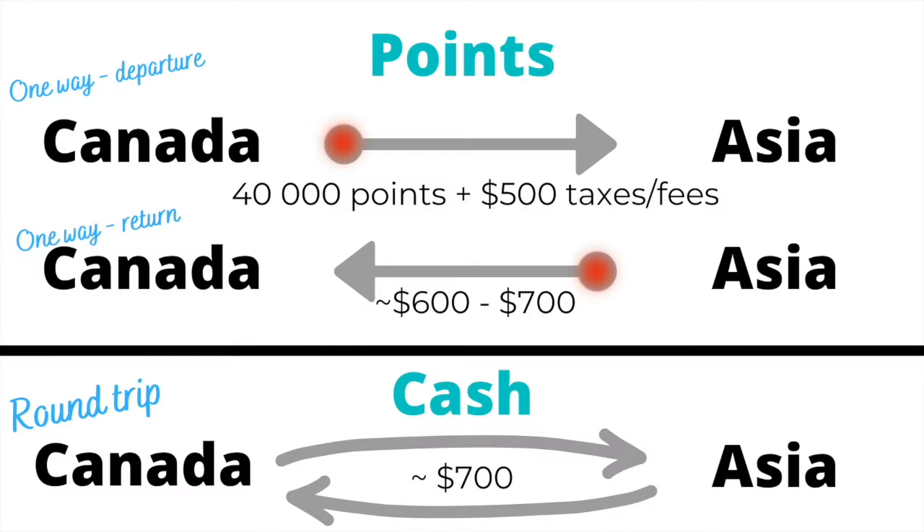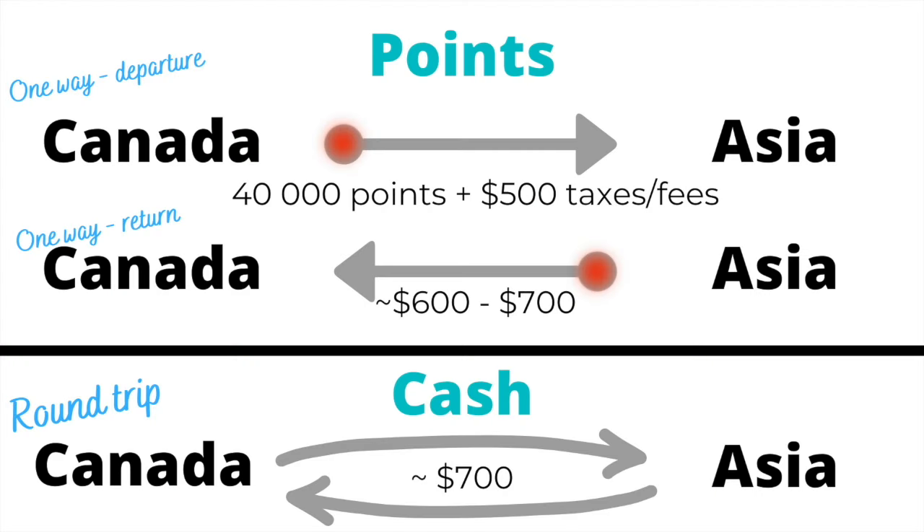If you're booking your own flight and you intend to use loyalty points collected with an airline, make sure you read the checkout page thoroughly. Using points to book a free flight doesn't actually include the taxes and airport fees that come along with that flight. For example, I have enough loyalty points to book a one-way flight from Canada to Asia, but when I get to the checkout page, I'll see that I'll end up paying an additional $500 in taxes and fees. My alternative would be to book a round-trip flight — round-trip is almost always cheaper for long-haul international — and it would cost me from Canada to Asia and back a grand total of $700 and zero points.